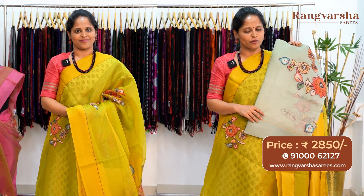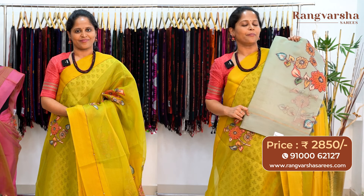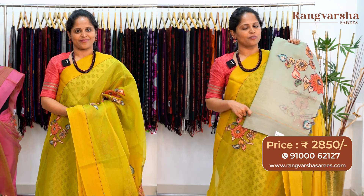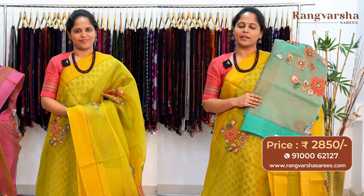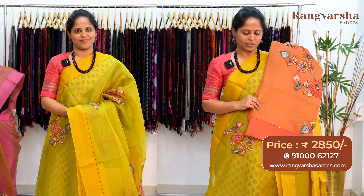The next color combination is a gray color organza saree. This saree also has a multi-color patchwork running through the body. The saree comes with a gray color embroidered border and blouse, priced at ₹2850 with free shipping. A green color organza silk saree with multi-color kalamkari patchwork running through the body also has embroidery and sequins work on all the patchworks. The saree is priced at ₹2850 with free shipping.